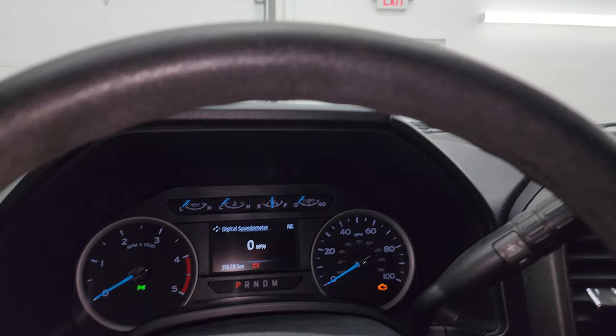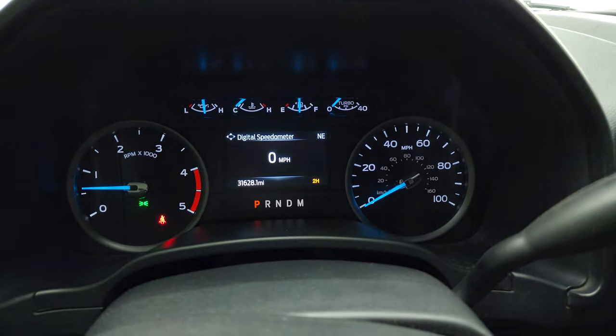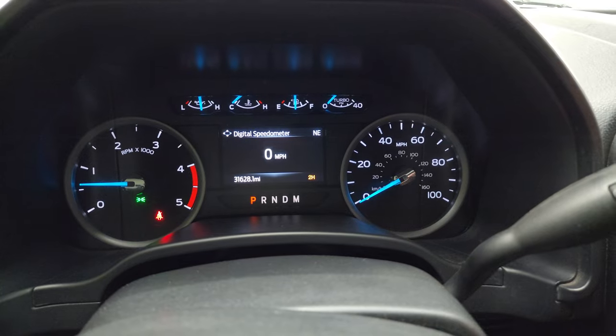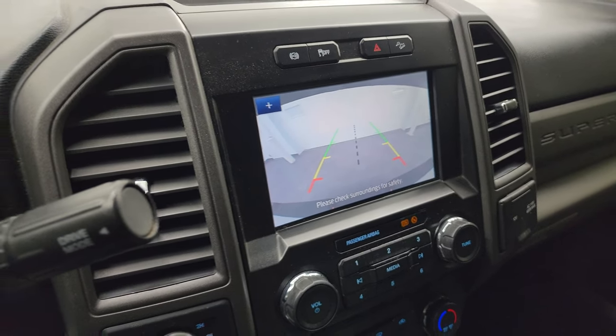We'll start it up and take a look under the hood. Starts right up — no check engine lights or anything like that. There is your backup camera and that is working perfectly.